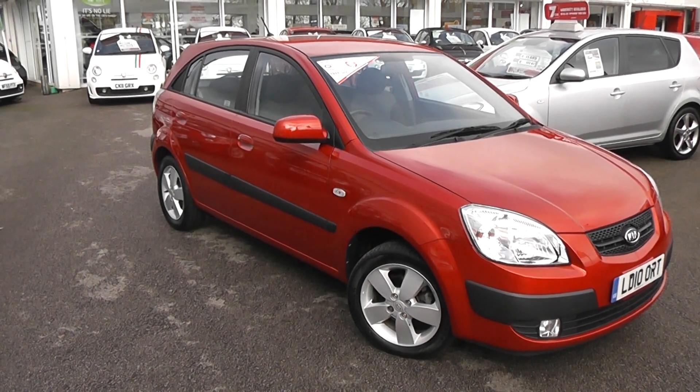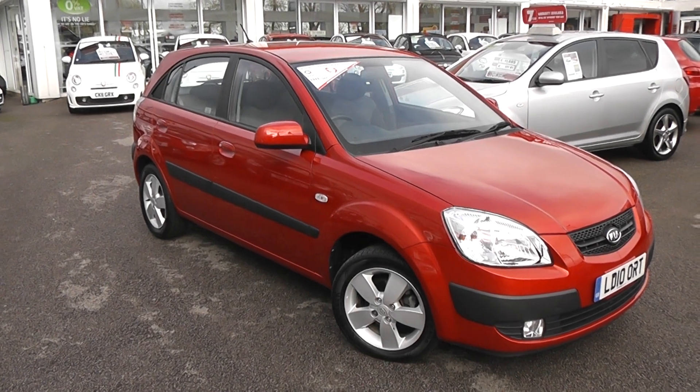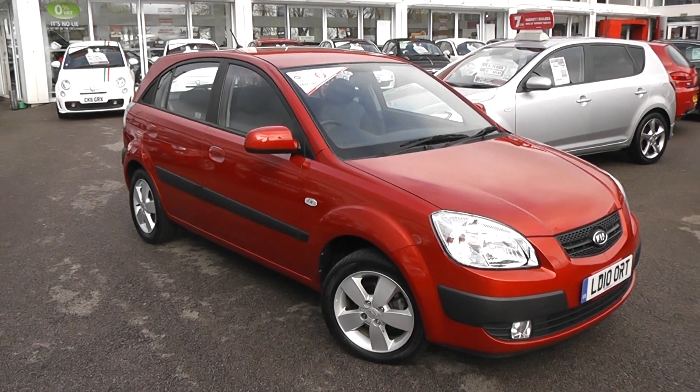Welcome to Wessex Garages Used Cars Online, here with the Kia Rio 3. This is a 10-plate car, it's done 11,340 miles, it's a 1.5-litre diesel, manual transmission and it's finished in red.